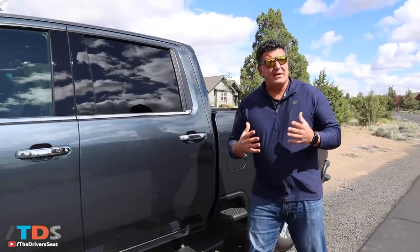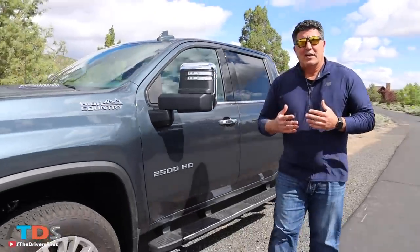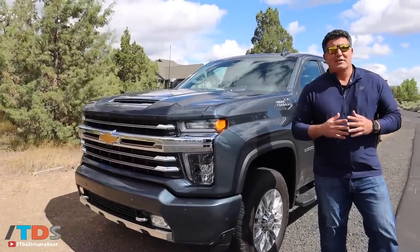Welcome to the Driver's Seat. We are in Bend, Oregon for a very critical launch for Chevy trucks — introducing the all-new 2020 Chevy 2500 and 3500 heavy-duty trucks.